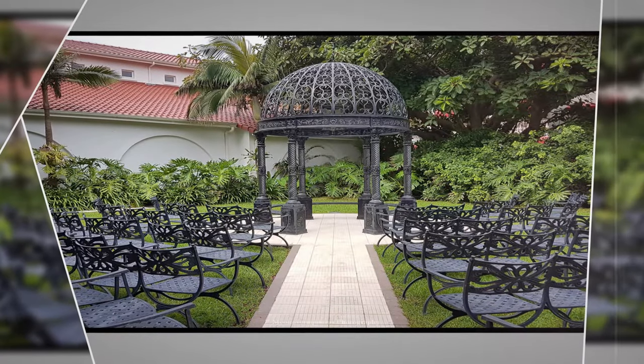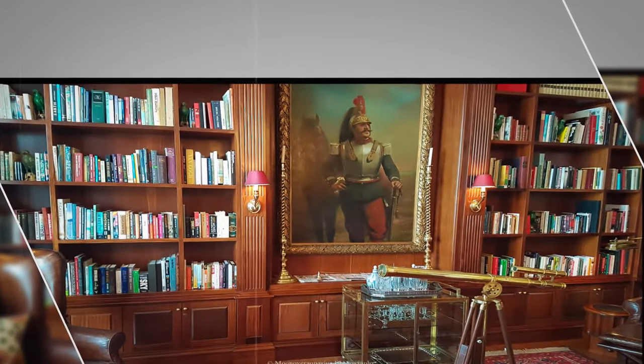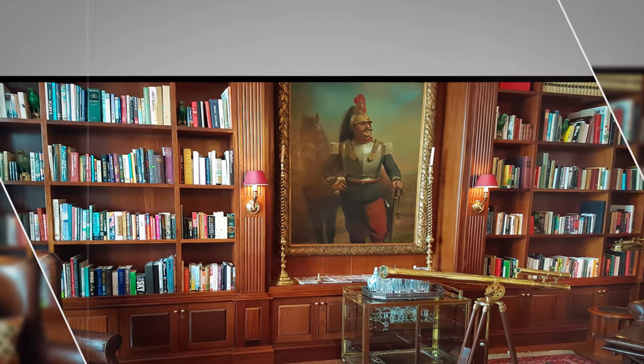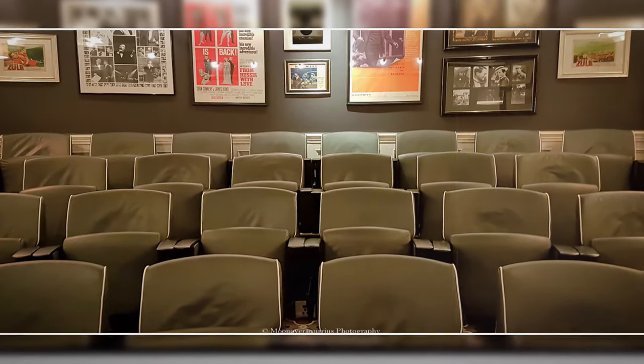A nice venue to get married in. Garden-facing rooms. The library. The movie house — for adults or children. Sea-facing room.